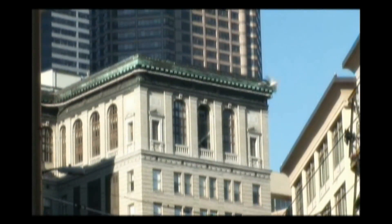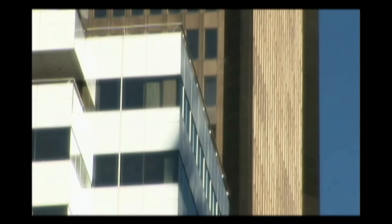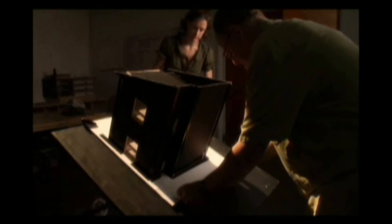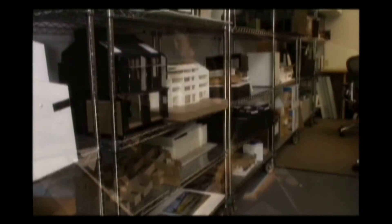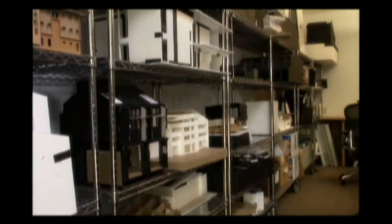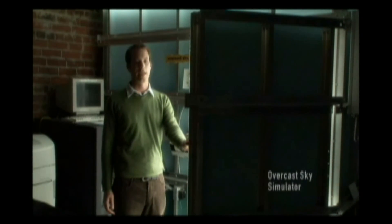Factors such as window placement can be key. They must stretch high enough to bathe a large area with light, and they need to face the best direction to capture the most light for the most hours. The use of the room must also be taken into account — what will people be doing in the space, and what kind of lighting will they need? To address these questions, researchers at facilities such as the Integrated Design Lab create scale models of buildings. Welcome to our overcast sky.